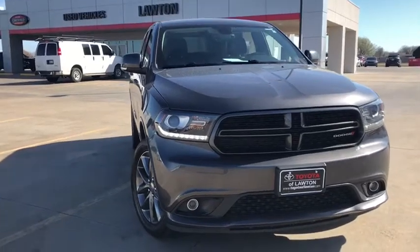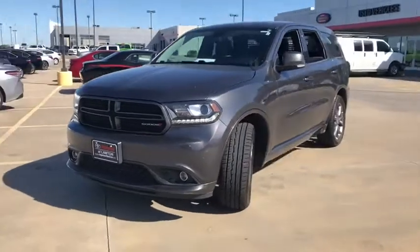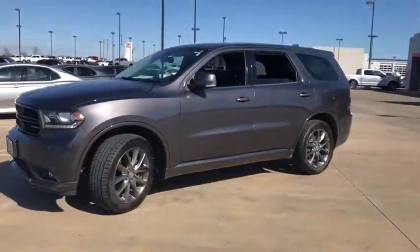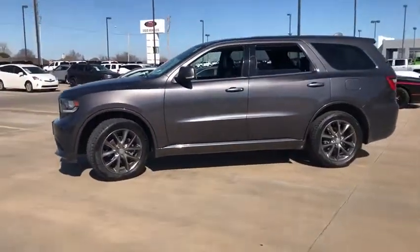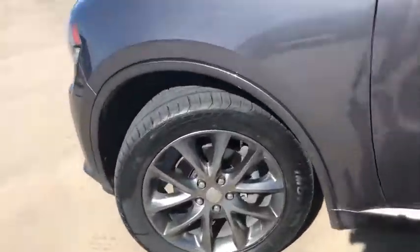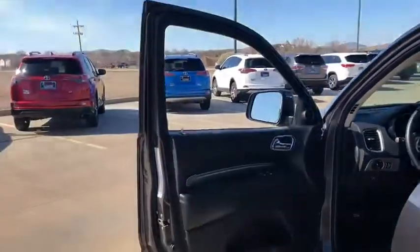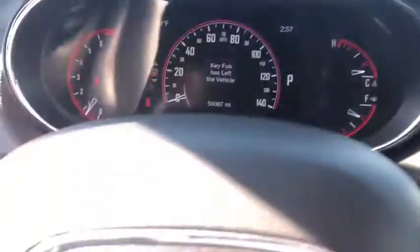Looking for the right vehicle? Check out the 2017 Dodge Durango. The Durango allows you and your family to travel in style and comfort while towing your camper or boat. It offers more interior room and towing capabilities than most midsize SUVs and has an available third row of seating. Underneath are sturdy body-on-frame mechanicals and the option for a powerful V8 engine.